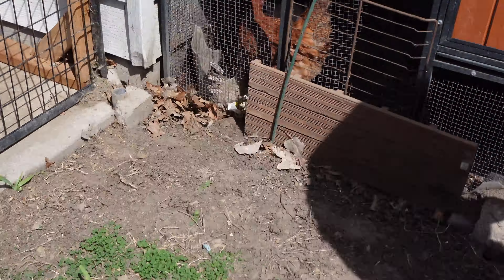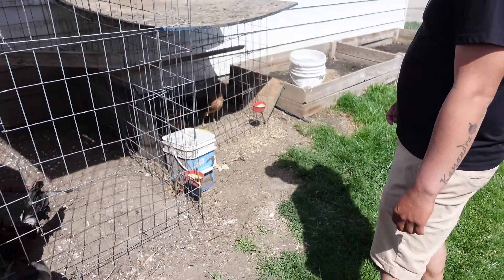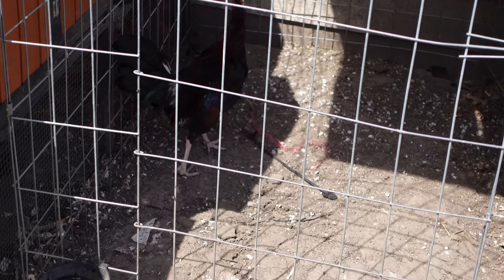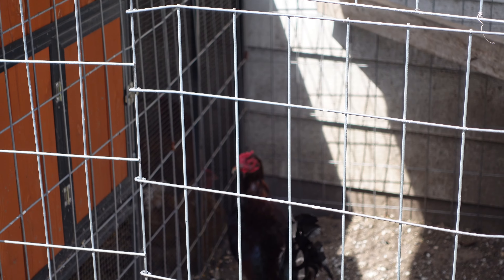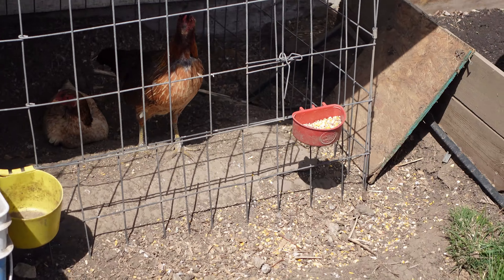Got a little guy over here — he's blind in one eye. You got chickens too. That's Azula's area right there. I see the hatch.